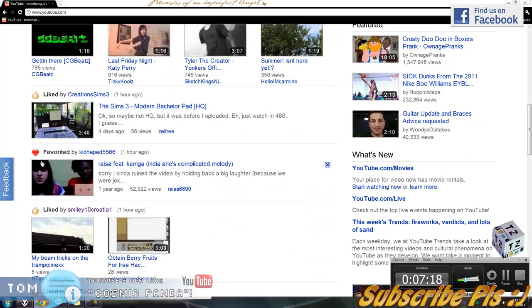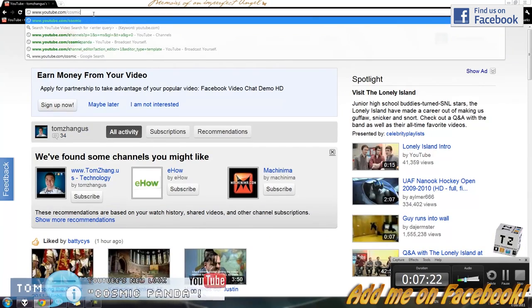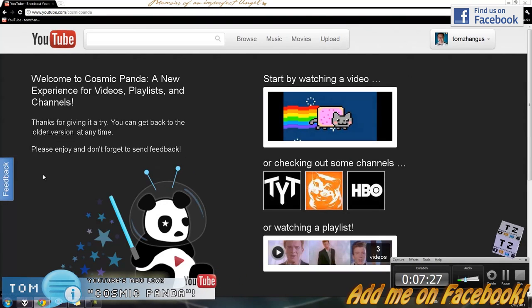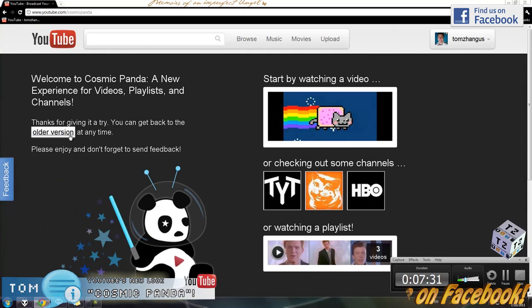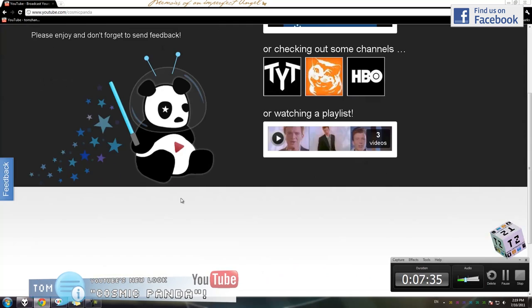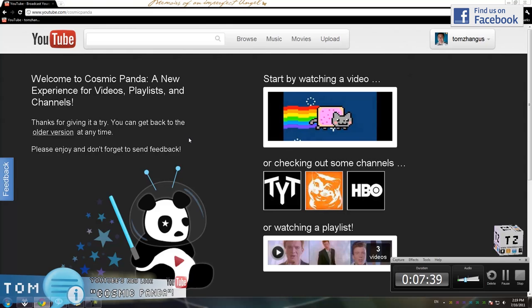So pretty much it — the new Cosmic Panda, everybody. If you like it, please be sure to leave feedback for YouTube. And if you want to go back to the old version, you can click that link at any time. But since I am very pleased with the new layout, looks, and features, I am going to stick with it.